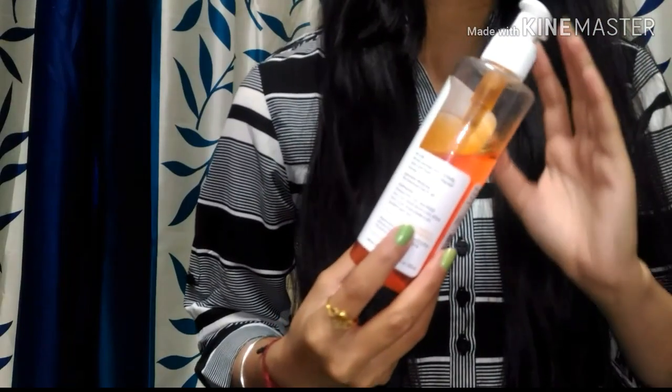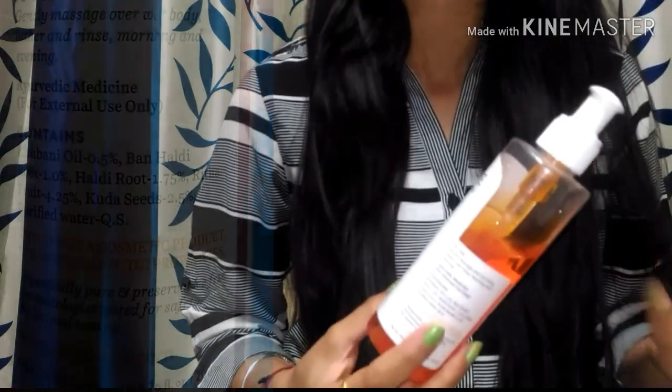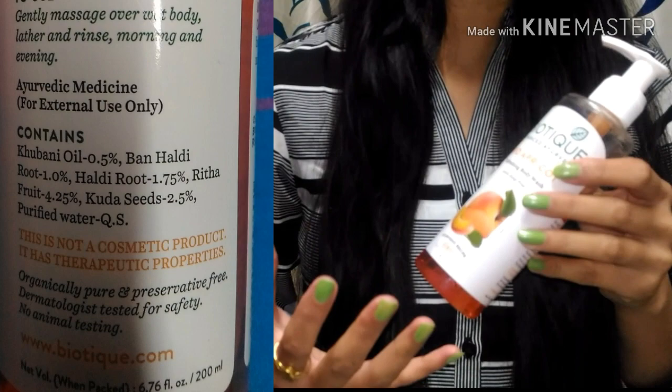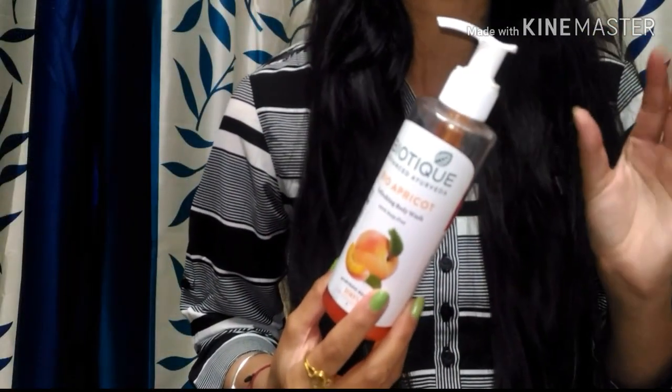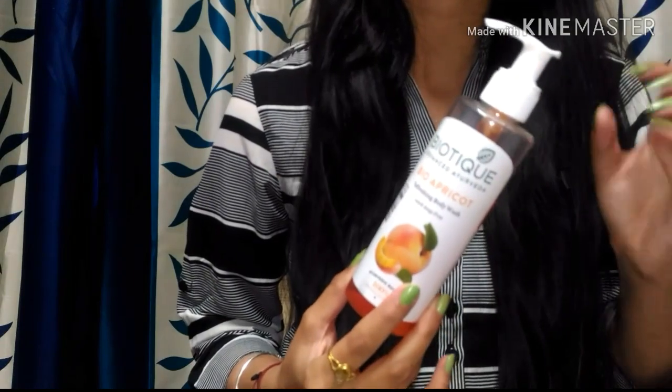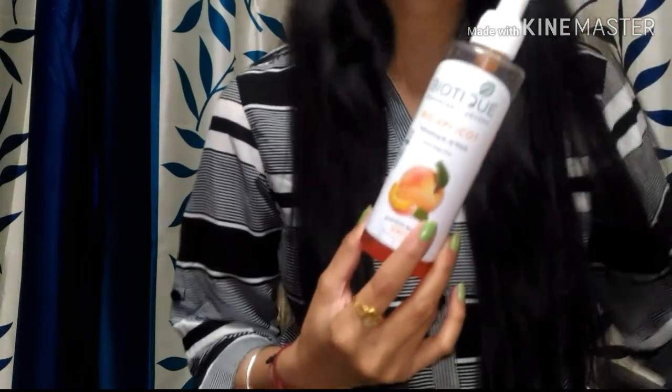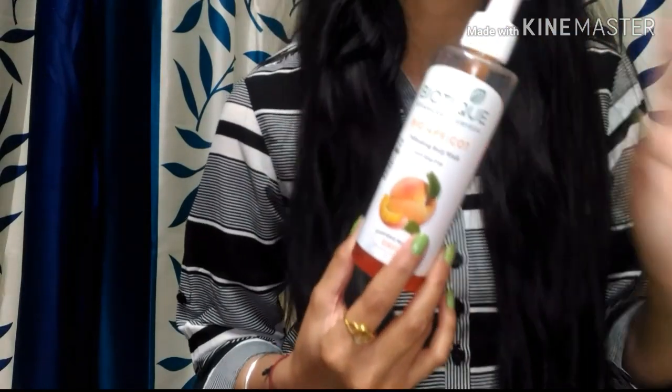This brand is dermatologically tested, so you can use it without any worry. Its fragrance is very mild, refreshing, and very pleasant — really lovely.